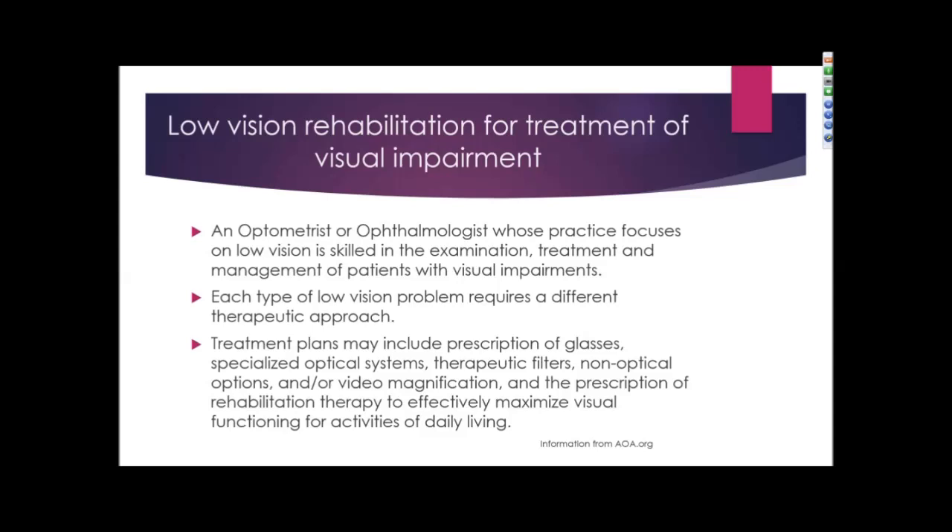There are options for individuals who have a visual impairment. Low vision rehabilitation is a treatment for visual impairment. An optometrist or ophthalmologist whose practice focuses on low vision is skilled in examination, treatment, and management of patients with visual impairment. Each type of low vision problem requires a different therapeutic approach. Treatment plans may include prescription glasses, specialized optical systems, therapeutic filters, non-optical options or magnifiers, and the prescription of rehabilitation therapy to effectively maximize visual function for activities of daily living.